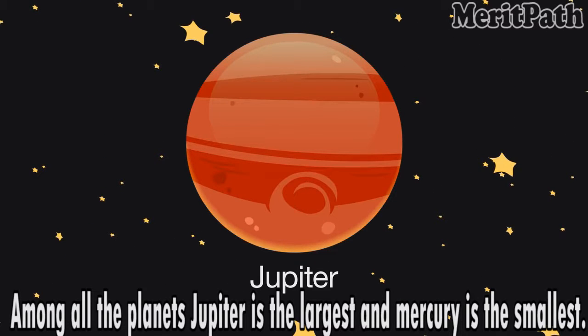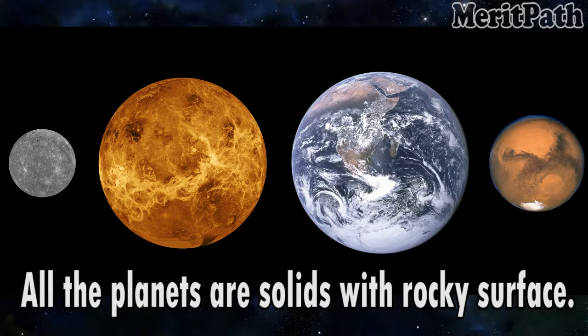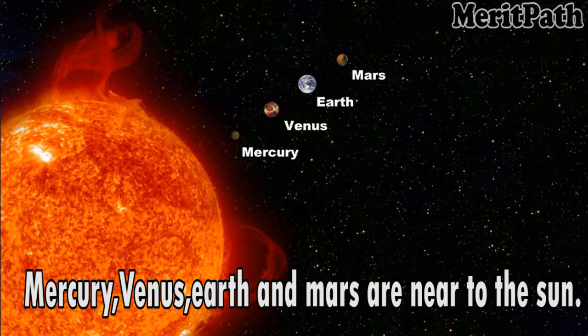Among all the planets, Jupiter is the largest and Mercury is the smallest. All the planets are solids with rocky surface. Mercury, Venus, Earth and Mars are near to the sun.